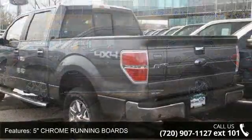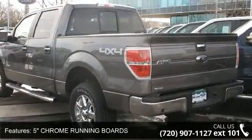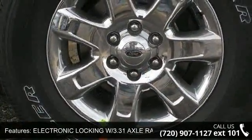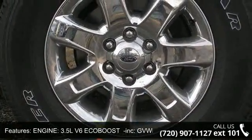This vehicle's top features include adjustable steering wheel, driver vanity mirror, 5-inch chrome running boards, MFM stereo, XLT Plus package incorporated, and reverse sensing system.